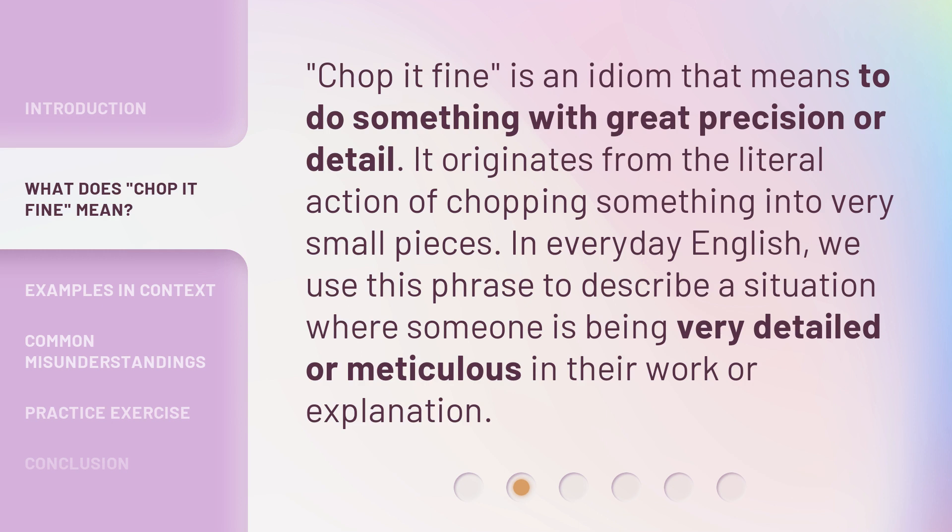'Chop it fine' is an idiom that means to do something with great precision or detail. It originates from the literal action of chopping something into very small pieces. In everyday English, we use this phrase to describe a situation where someone is being very detailed or meticulous in their work or explanation.